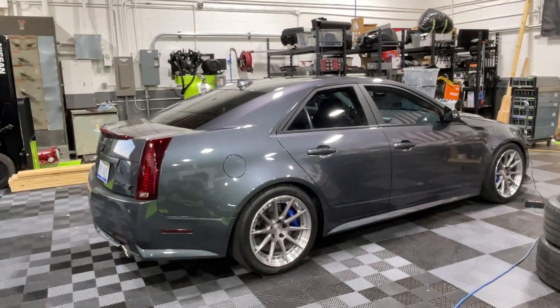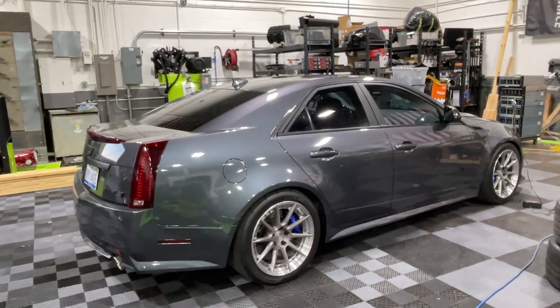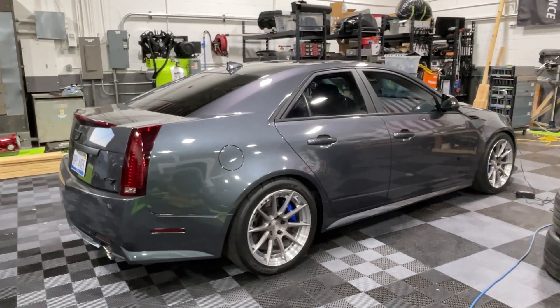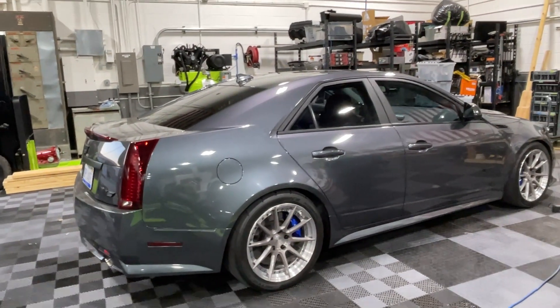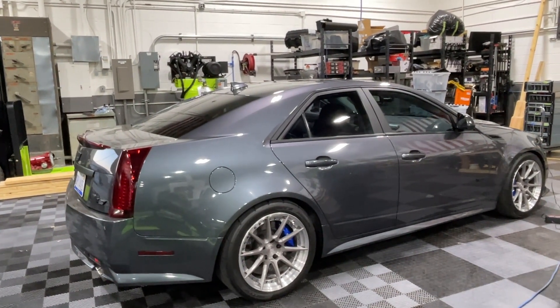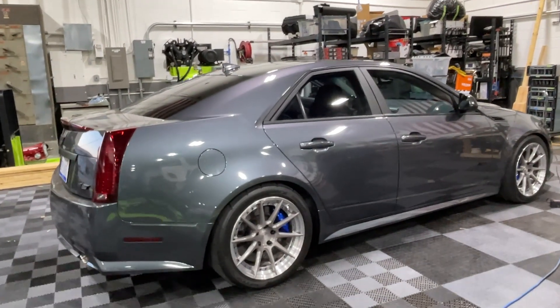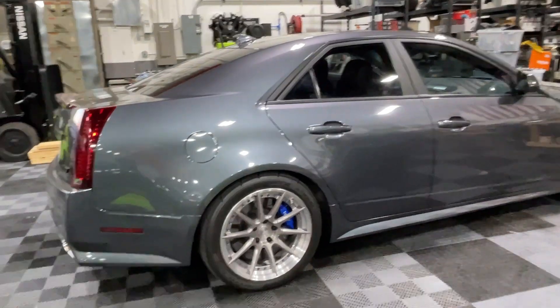I did a video on this car a while back, just about the engine build and kind of the setup at that time. Engine-wise it's the exact same. This video is about, one, the stereo, two, how it looks now after the paint job and the wheels, but it's about the car being finished. I am super happy with how all of this came out.